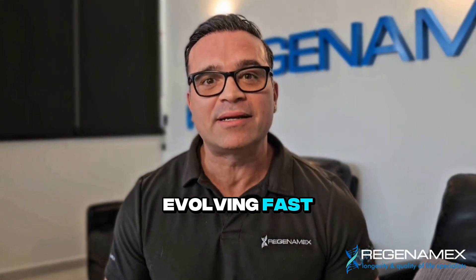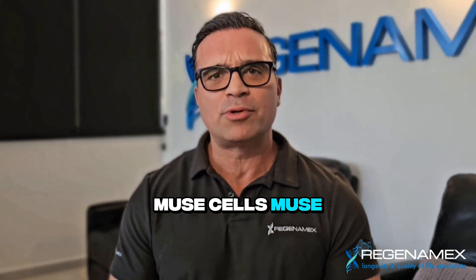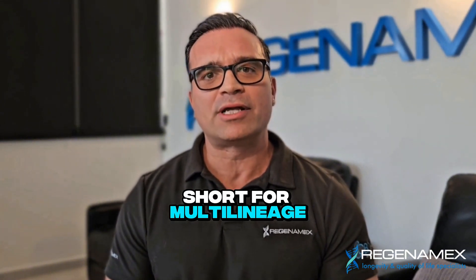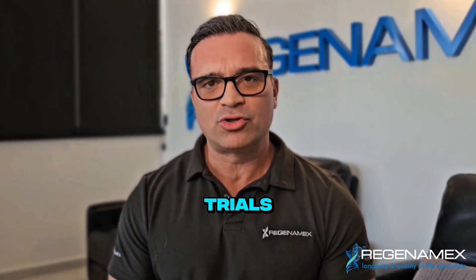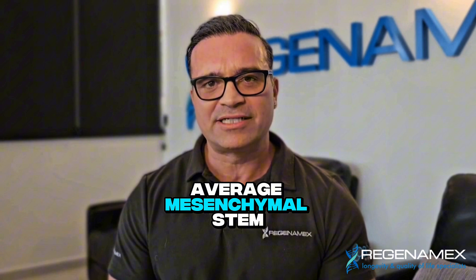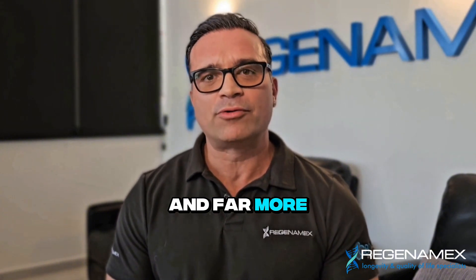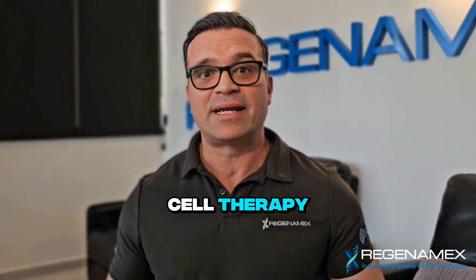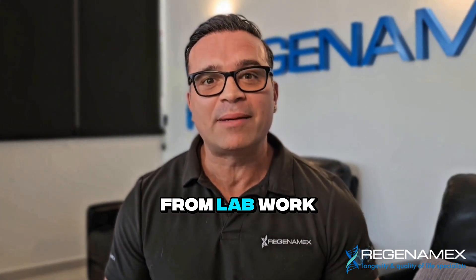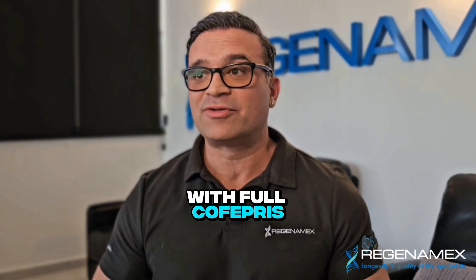Let's break it down. The world of regenerative medicine is evolving fast, and one of the most exciting breakthroughs is here: Mu cells. Mu stem cells — short for multi-lineage differentiating stress-enduring cells — are now at the center of cutting-edge clinical trials. These aren't your average mesenchymal stem cells. They're stronger, smarter, and far more versatile. We're proud to be among the first clinics in Mexico offering Mu stem cell therapy, with every part of the process done under direct medical supervision with full COFEPRIS compliance.